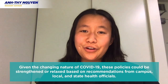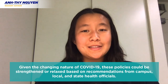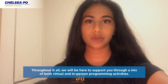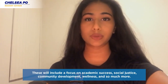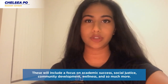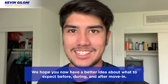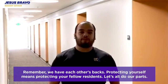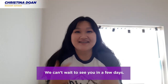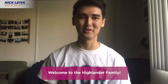Given the changing nature of COVID-19, these policies could be strengthened or relaxed based on recommendations from campus, local, or state health officials. We'll be here to support you through a mix of virtual and in-person programming activities focused on academic success, social justice, community development, wellness, and much more. We hope you now have a better idea of what to expect before, during, and after move-in. Remember — protecting yourself means protecting your fellow residents. We can't wait to see you. Welcome to the Highlander family!